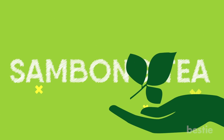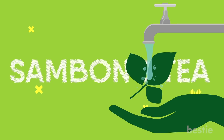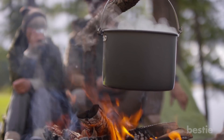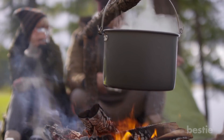You can make sambong tea from scratch using fresh leaves. All you have to do is gather and wash them under clear running water, then chop them. You can use them immediately by steeping in boiling water, or by drying and using them later.